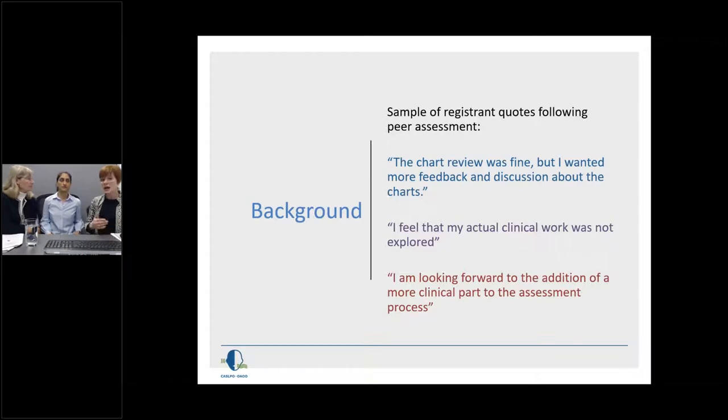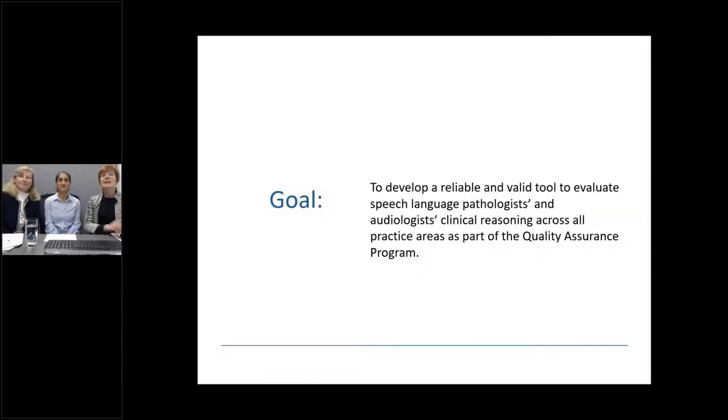It's important to note that Sarah is both a practice advisor at the college and a peer assessor, so she has lived and breathed all of these comments and reflections from both sides. Having Samita here as manager of mentorship is also terrific, as we are going to be incorporating the clinical reasoning tool into the mentorship process. Our goal in the development was to create a reliable and valid tool to evaluate clinical reasoning across both professions and all practice areas, and it is now expanding beyond quality assurance.